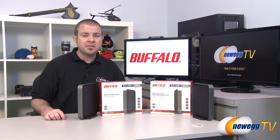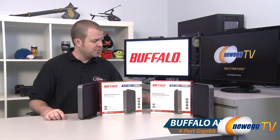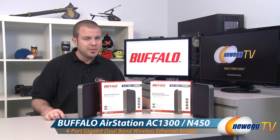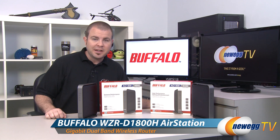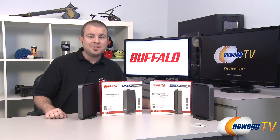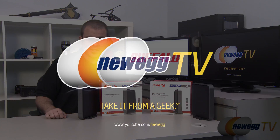That wraps it up for this video on two of the first 802.11ac products here at Newegg TV studios — the D1300 wireless media bridge and the D1800H wireless dual band router. I'm Paul with Newegg TV. If you enjoyed today's video, head over to our Newegg YouTube channel and subscribe for more tech videos. Thanks for watching and we'll see you next time.